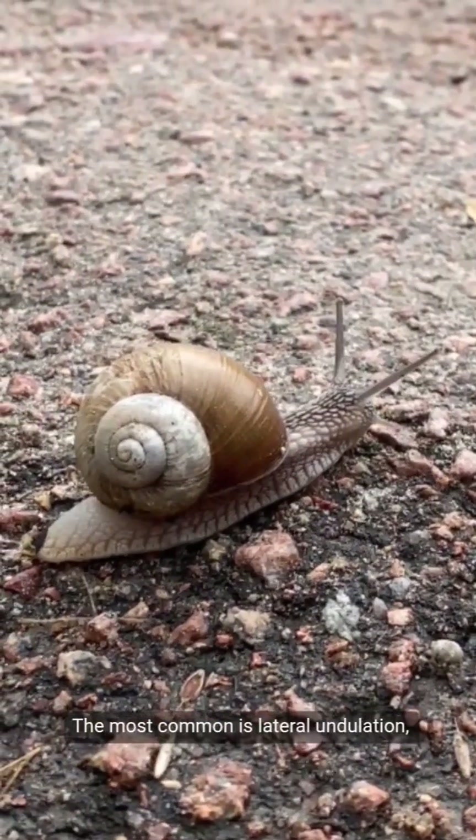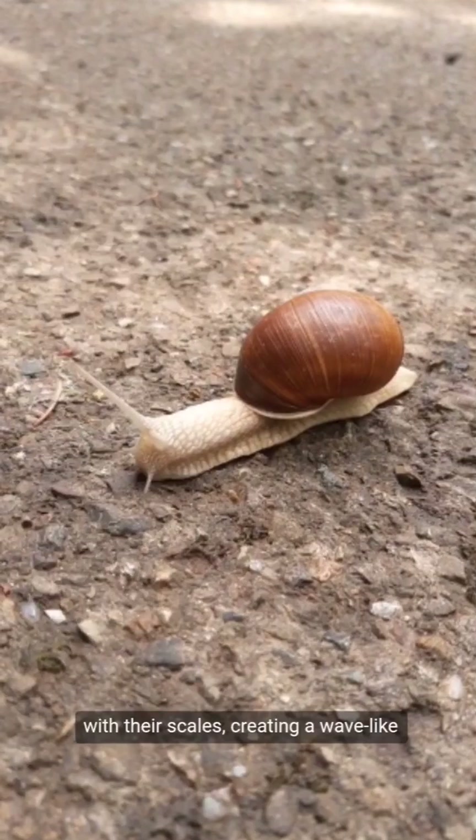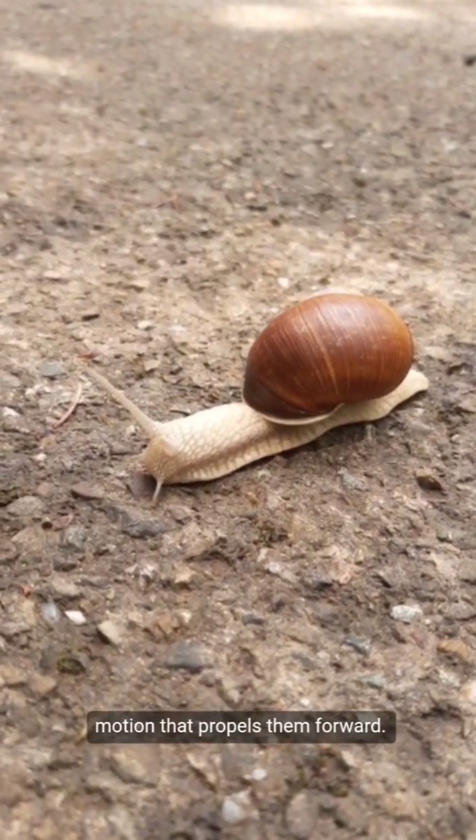The most common is lateral undulation, where they push off surfaces with their scales, creating a wave-like motion that propels them forward.